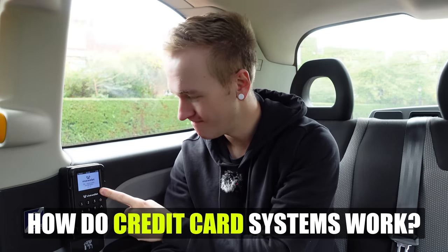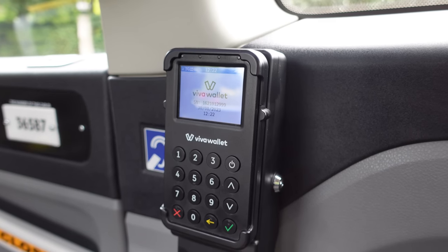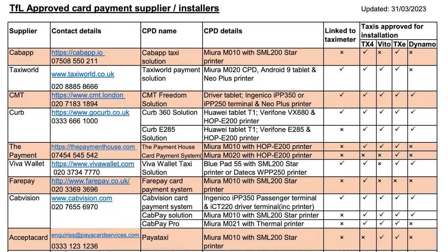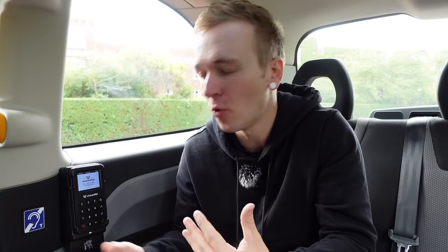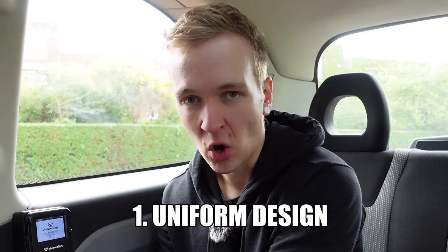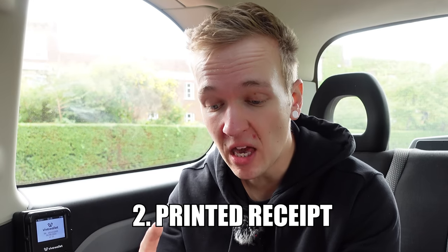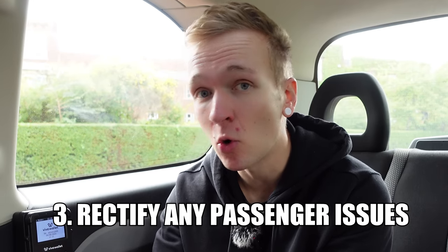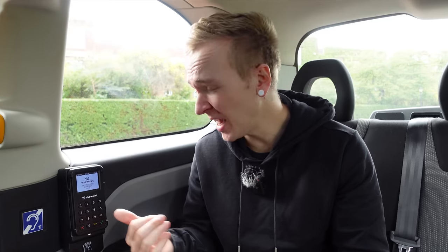What about credit card systems? It depends on the cab and who owns it. Transport for London provide a list of approved suppliers of credit card systems. They want a uniform design across all taxis, with the ability to print a receipt. If a passenger has any problems with the payment, they can contact the payment provider — the driver's number will appear on the statement. It's all about having an approachable system.